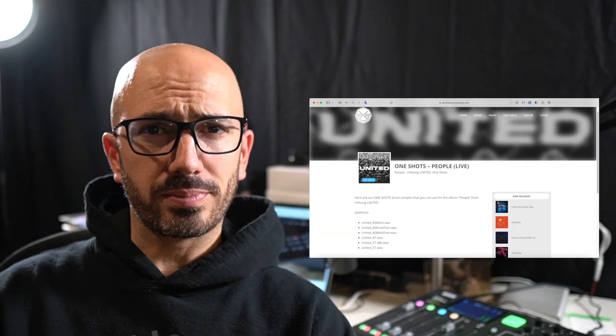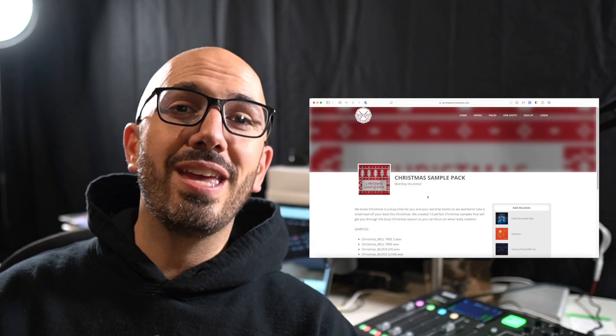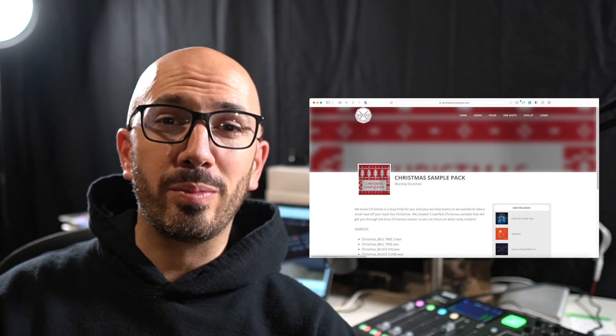We've also launched one shots specific to album sounds. Most recently, I'm very proud to announce our first sample pack — we've simply called it the Christmas sample pack — with specific sounds you could use this Christmas at your church. It's included in the monthly subscription, so you don't have to pay extra; it's not a separate purchase. Those already subscribed gain access to the one shots and sample packs we're releasing. We have over a hundred songs we've created samples for, with a library of over 400 drum samples. You can search by producer, song, artist, or album — all for one low monthly price.